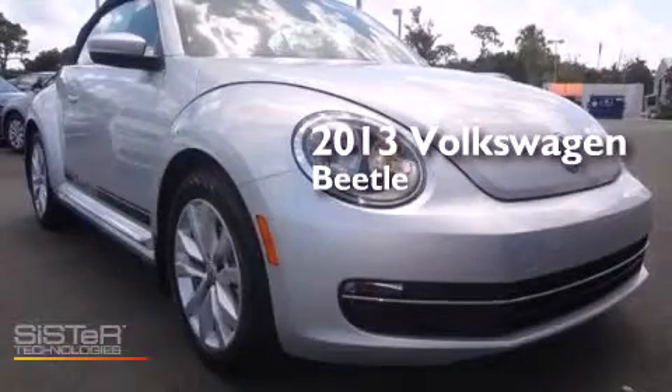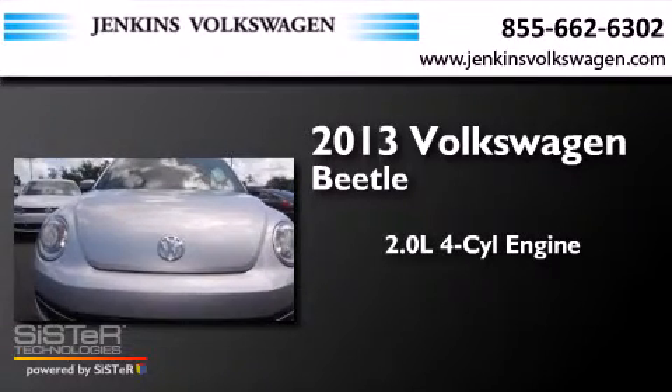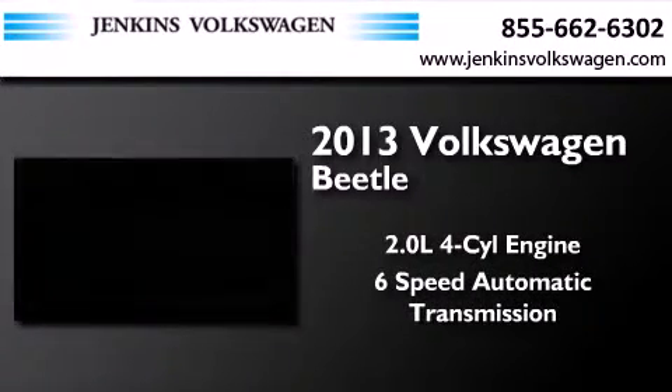This is a brand-new 2013 Volkswagen Beetle. It features a 2.0-liter four-cylinder engine and a six-speed automatic transmission.